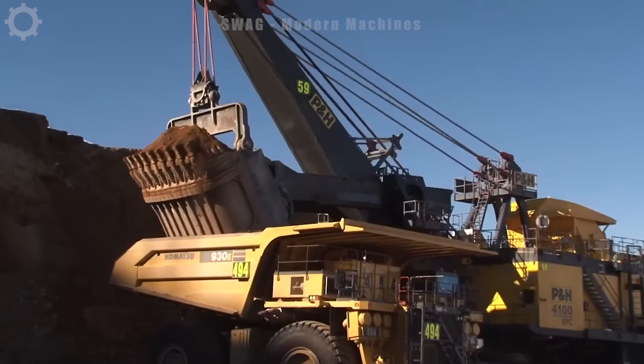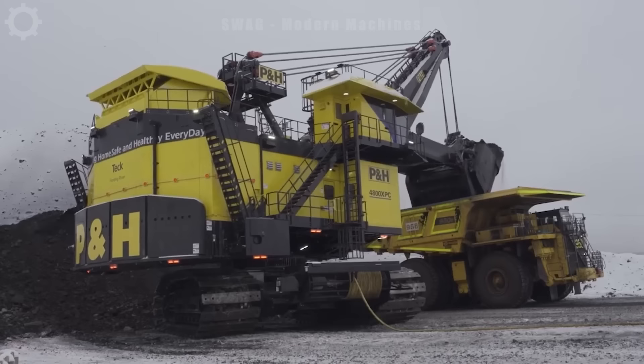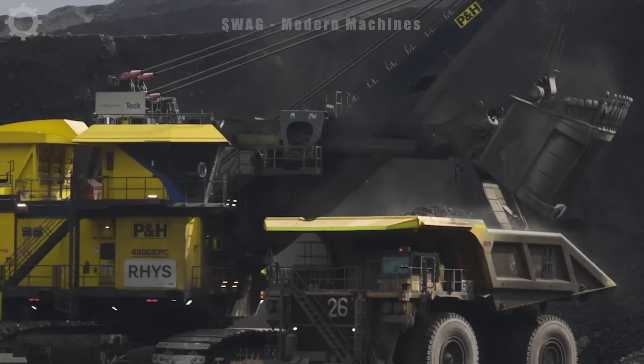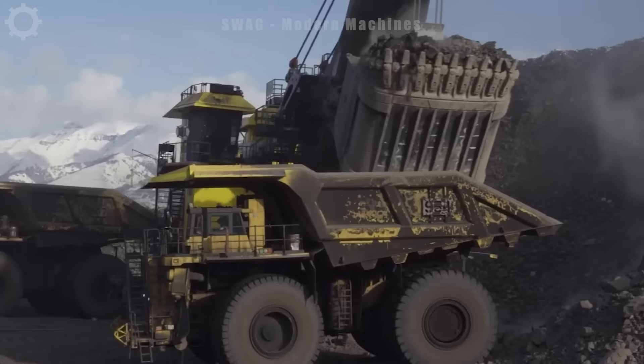The P&H 4800XPC electric rope shovel, unlike conventional excavators, is specially designed and has a much larger capacity. Its improved crane arm helps the locomotive load an extremely large amount of materials at once.